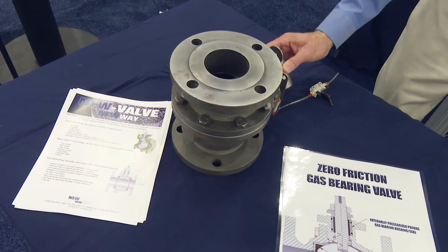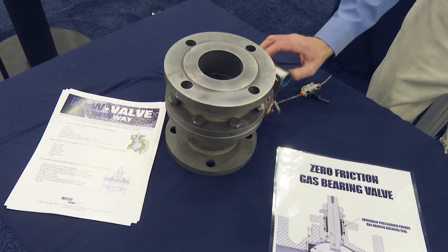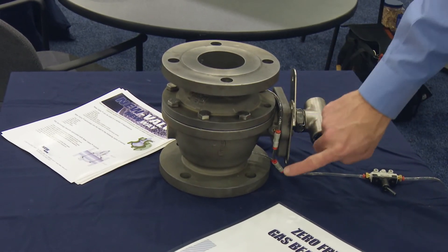With the air off, it's locked up. We turn the air on and it spins freely. Here you can see the feeds for the pressure into the stem and into the seats.